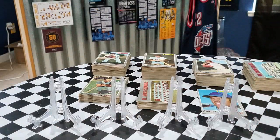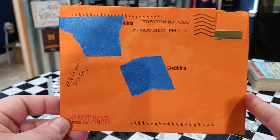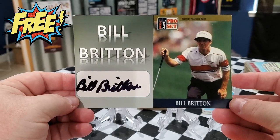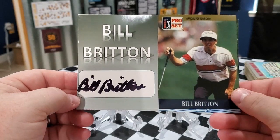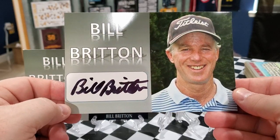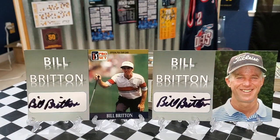We still have 1970 Topps cards in the back we're working on. Starting with the first TTM — a two-of-two success that took 303 days coming out of Trenton, New Jersey. We got back former PGA golfer Mr. Bill Britton. Here he is on a couple of customs I made — four-by-sixes. One shows off his Pro Set PGA card, and the next is a more modern picture of Mr. Britton. He signed it right in the white spot I left.